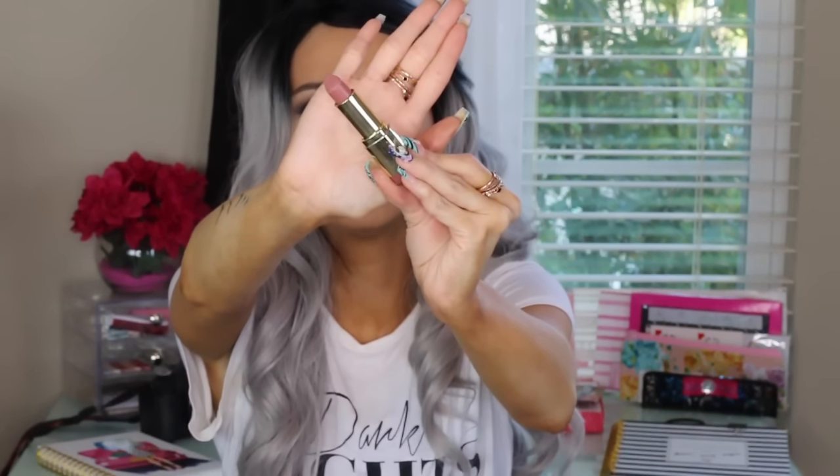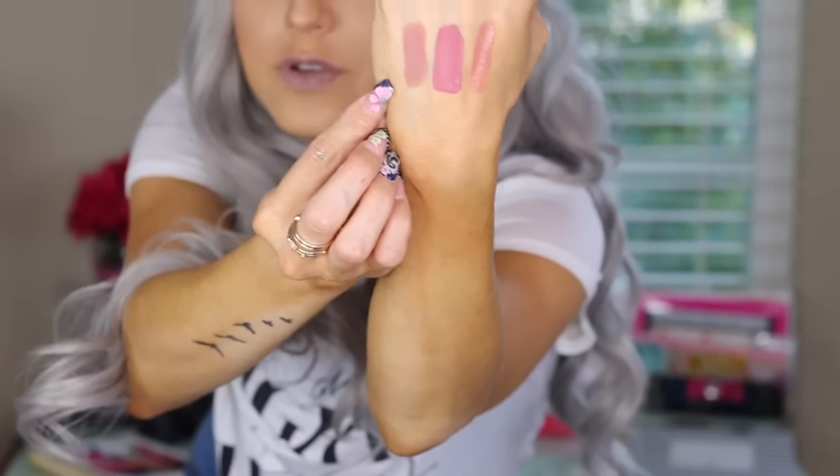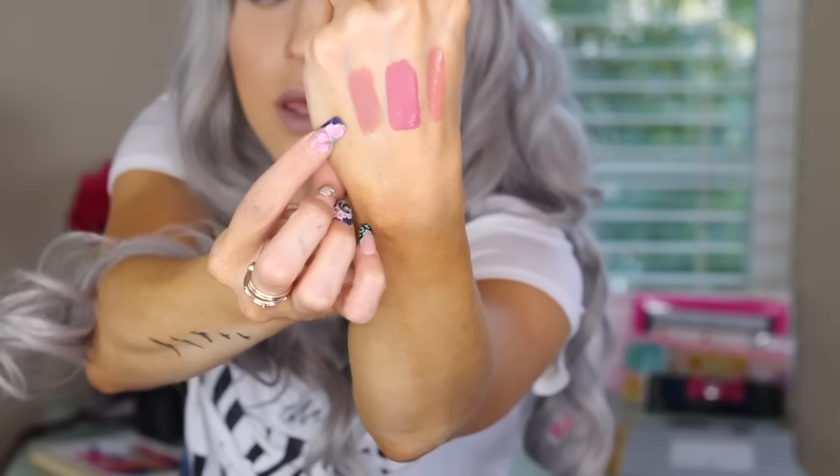Then the next thing — I have another lipstick here. This is the Milani Matte Collection that came out and this is Matte Naked. This one is very close to 1995 from Gerard Cosmetics — very close, I would say. A little bit deeper than the 1995 from Gerard Cosmetics, but it's still a pretty amazing dupe for it.